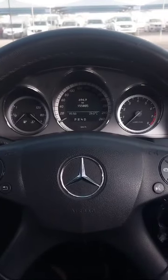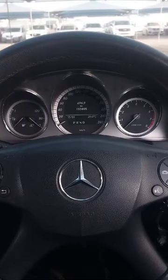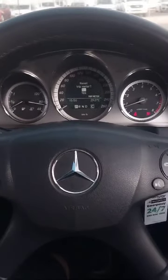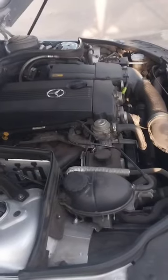Hi team, so we're here with the Mercedes-Benz C200 2010 Avant-Garde Compressor. The vehicle starts on the turn. Now to the engine bay.